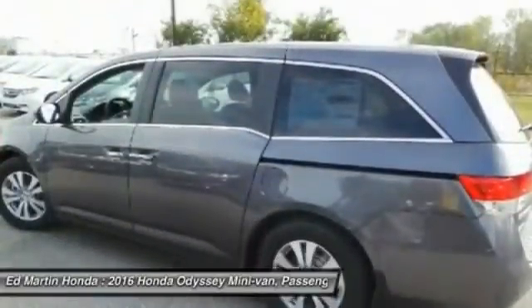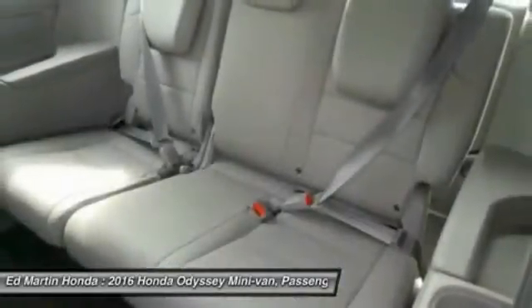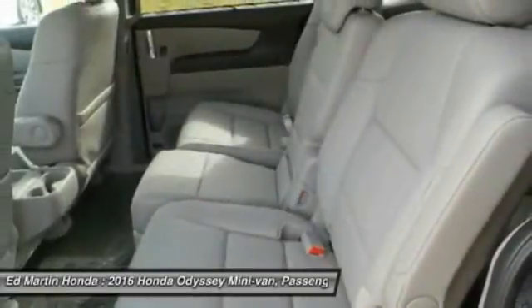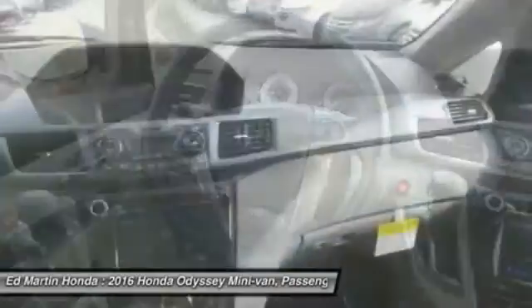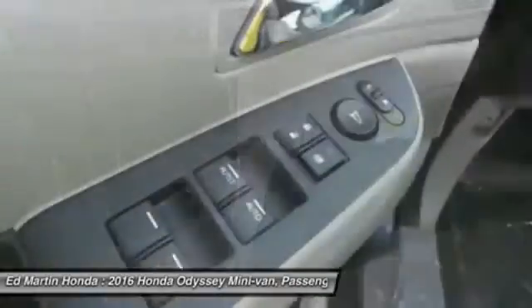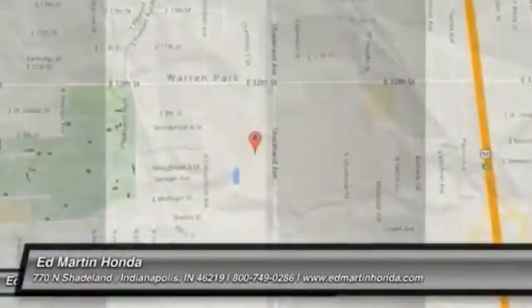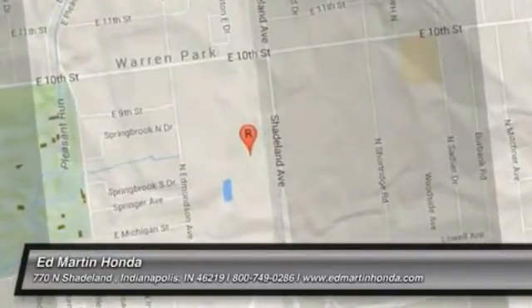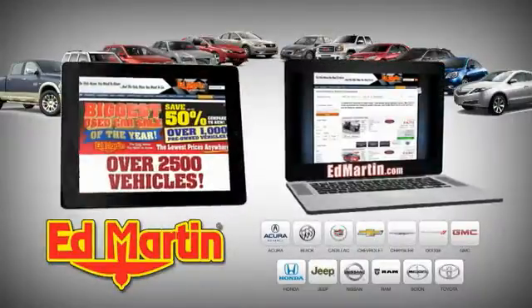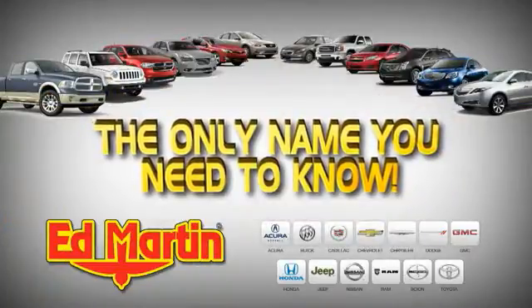This beauty is sure to make you the talk of the neighborhood. So call or drop in for a test drive today. 8 locations, 13 brands, over 2,500 new and used vehicles online at EdMartin.com. Ed Martin is the only name you need to know.